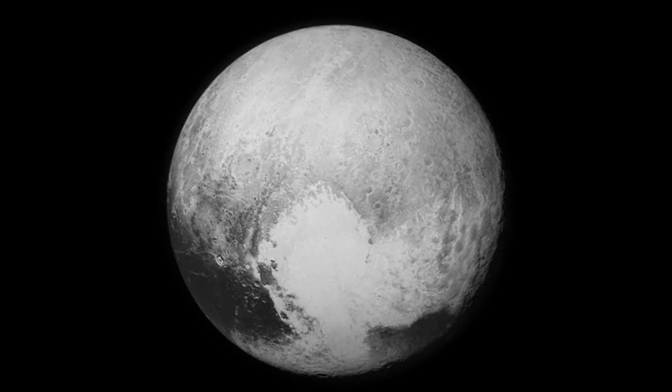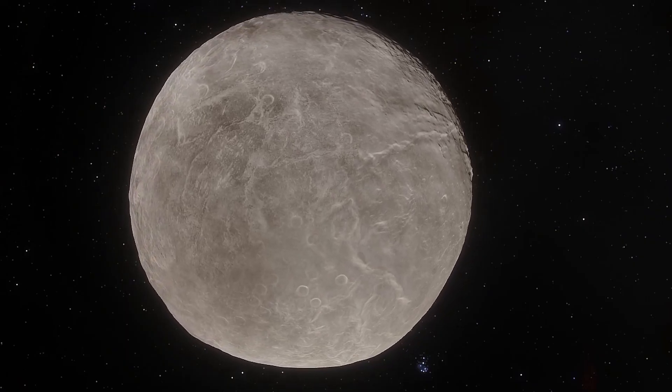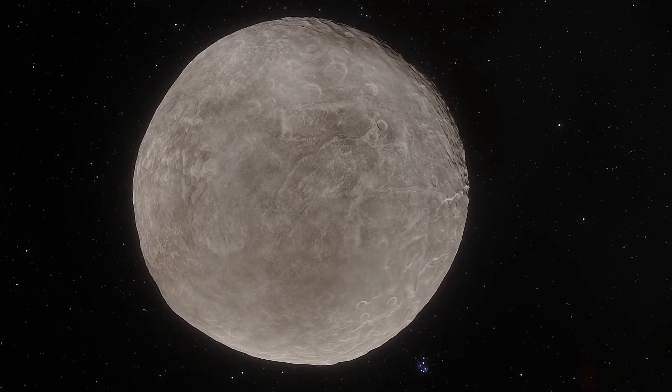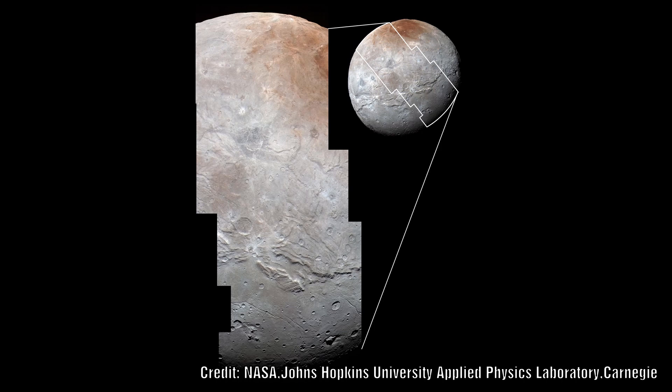Pluto also has five moons: Charon, Hydra, Nix, Kerberos and Styx. The largest is Charon, which shows many similar features to Pluto. Striking ones include a large dark spot named Mordor by the team, appearing as a thin veneer surrounded by a reddish outer ring; a series of troughs and cliffs extending 6,000 miles across the surface; similar polygonal shapes; vast smooth areas without craters; a long linear canyon over 6 miles deep; and a much lower amount of cratering than expected.